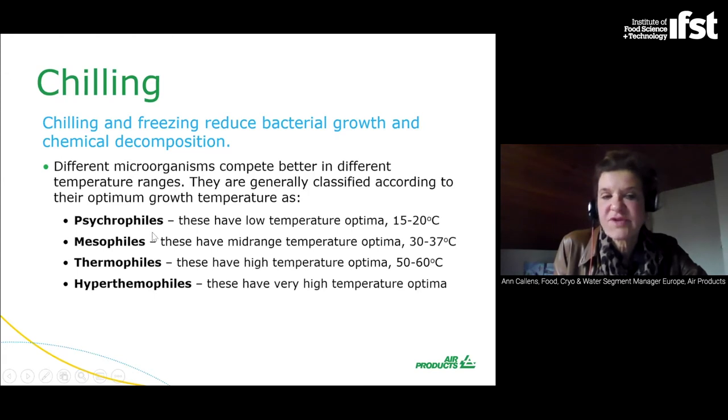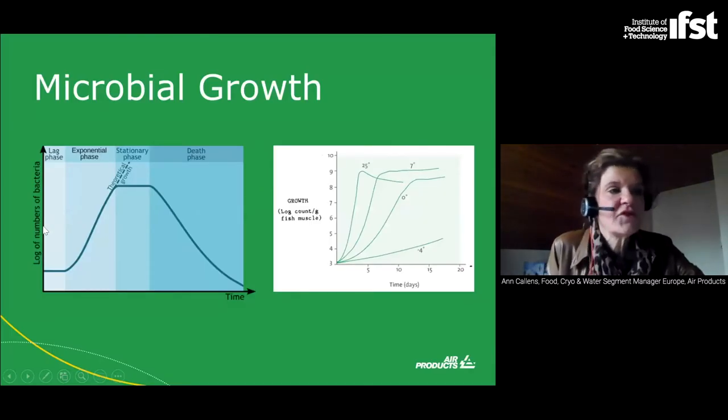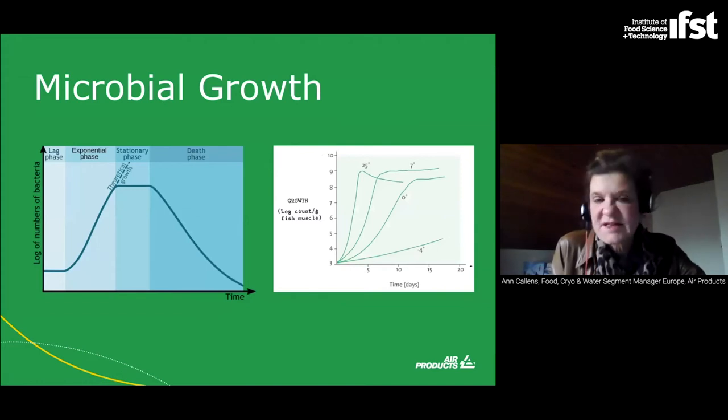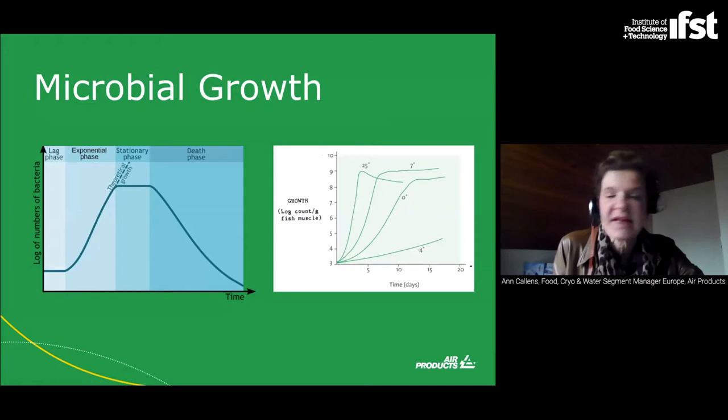Then you have the mesophiles, with mid-range temperature optima between 30 and 37 degrees. Then you have the thermophiles with high temperature optima between 50 and 60 degrees. And then there are the hyperthermophiles with very high temperature optima. Many nutrients are also temperature sensitive — particularly folates, vitamin C, and many of the B vitamins such as thiamine, riboflavin, and folic acid. Most chemical reactions will double for every 10 degrees increase in temperature as well.